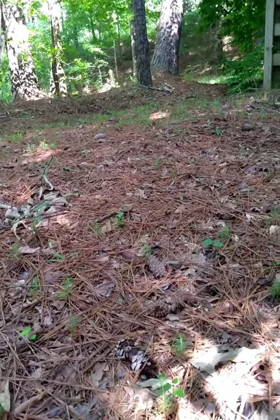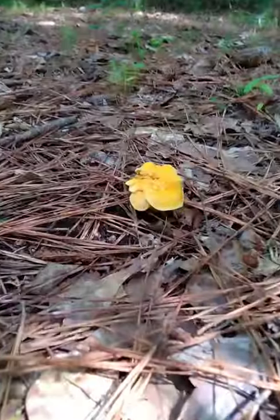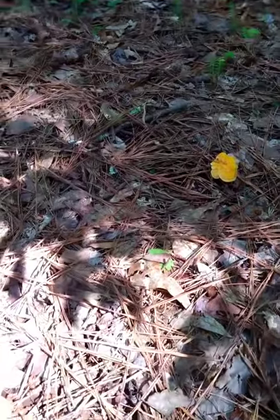This section of the woods is mostly pine trees. You can see this is all pine needle, and this is where they like to grow, in the shade.